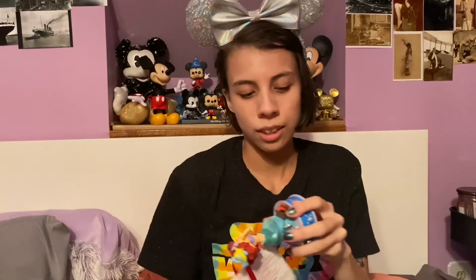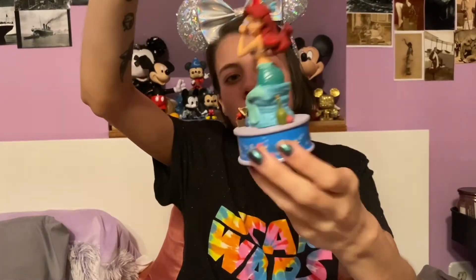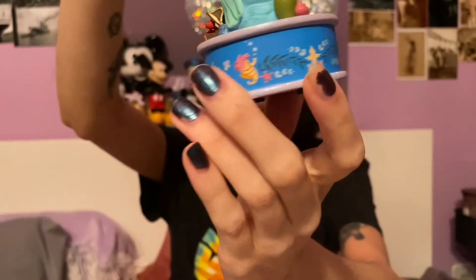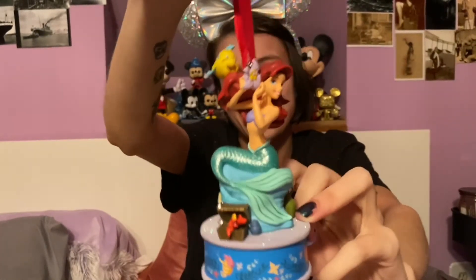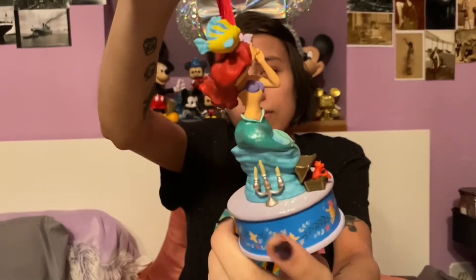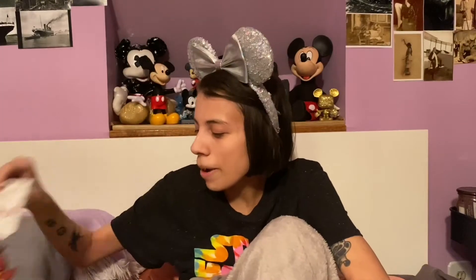My last ornament is a gift that I got from Patrick last year for Christmas. It is the Ariel, Flounder, and Sebastian ornament in her little treasure cavern. It's got treasure around her with a base that has flowers, starfish, bubbles, and seahorses. The fun thing about this one is when you push the button on the bottom, it sings — it plays a section of the 'Part of Your World' song. So this is definitely my favorite one.